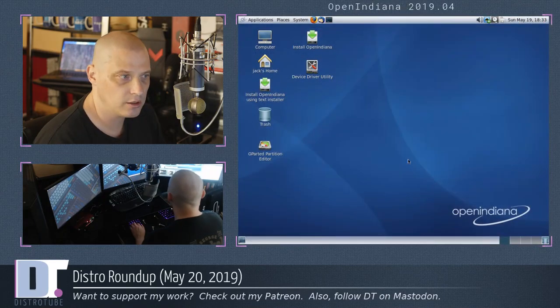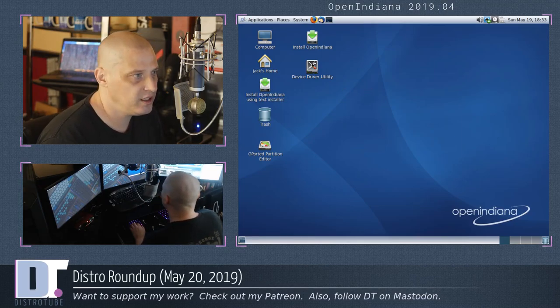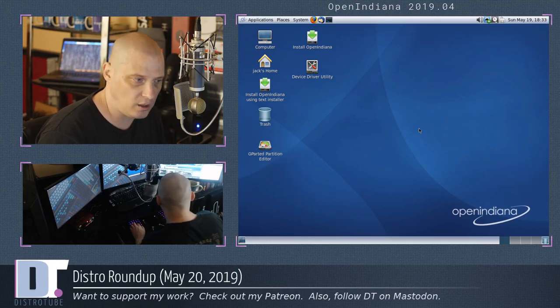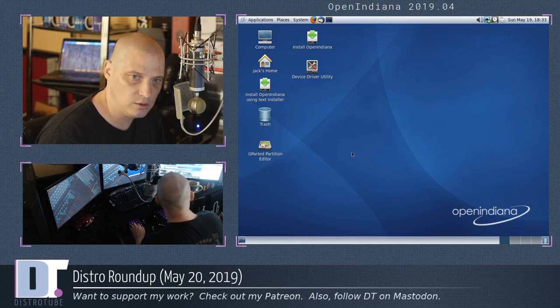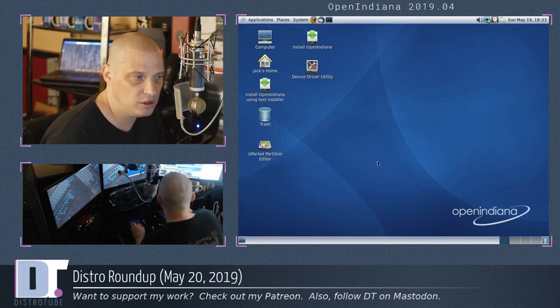Let's take a quick look at OpenIndiana 2019.04. I pulled down the ISO — this is just a live environment, not a review or even really an overview. This is the MATE 1.22 desktop with the standard traditional GNOME 2 style layout. So you have your top panel, your bottom panel. It's kind of retro as far as the look — it looks a little dated, but it actually looks clean. I like the blue wallpaper against the silver panels and the OpenIndiana logo. As far as branding and theming, it looks pretty good.